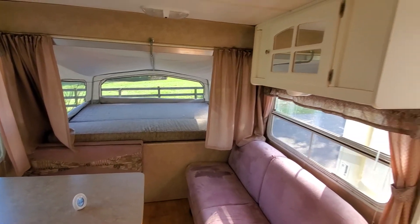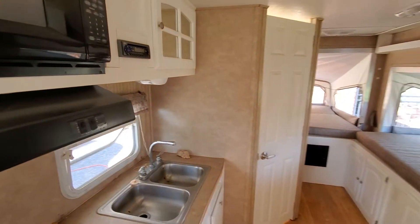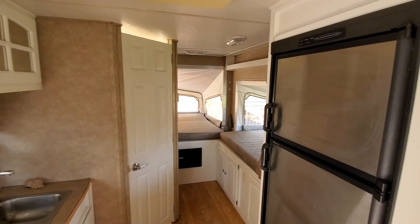So that's the trailer. You can find other specifications and pictures of it closed up and ready to travel on the Sailab.